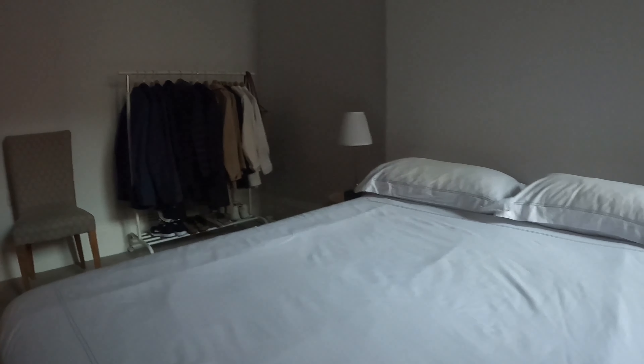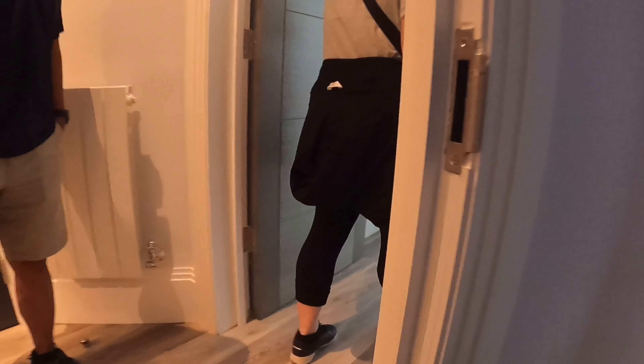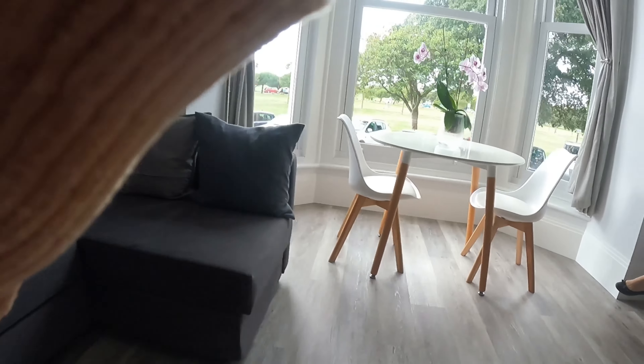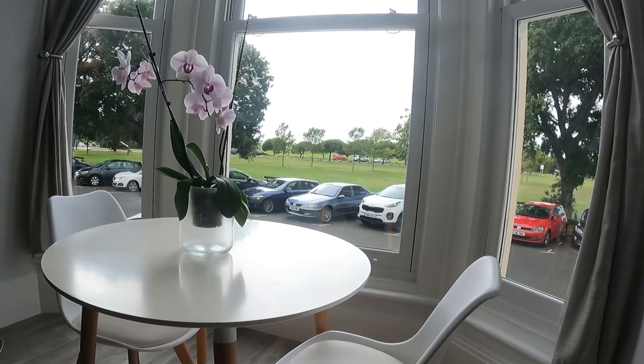So this is the master bedroom, and then you've got the kitchen diner. Sorry guys. Nice, I've got a view here — oh nice!